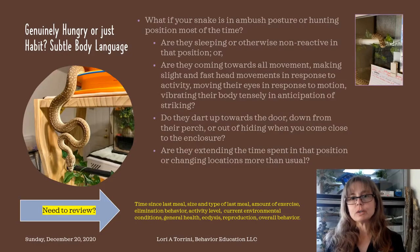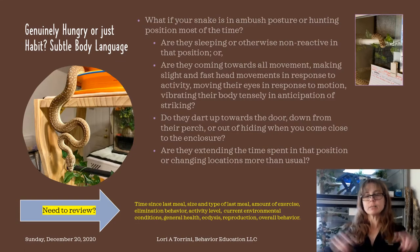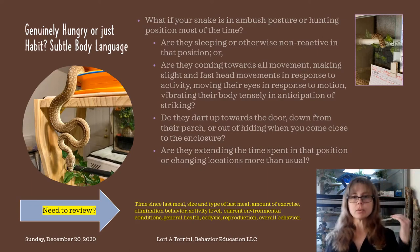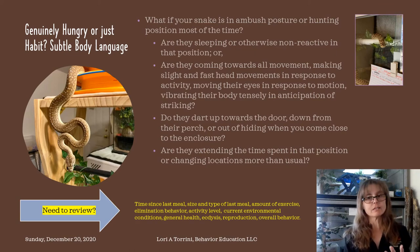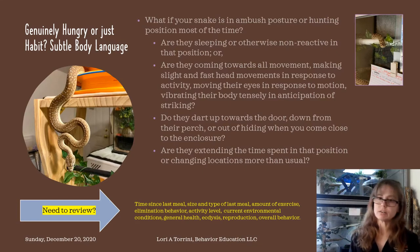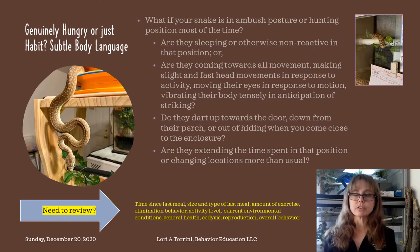This is our review. When we are talking about feeding based on behavior, we're talking about a totality of circumstances that we're looking at. We're looking at the snake and asking ourselves that whole list of things we talked about in part one: how long has it been since their last meal? How much exercise have they gotten since they last ate? Have they eliminated since their last meal? What was the size and type of their last meal? What is their behavior like now? And here are some questions that are going to help guide us when we get to that part where we're asking what is their behavior like now in conjunction with all of those other factors.